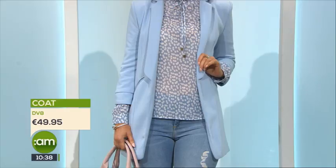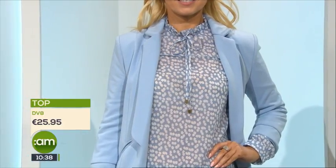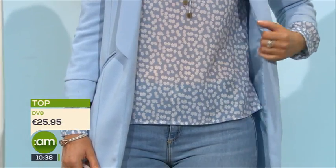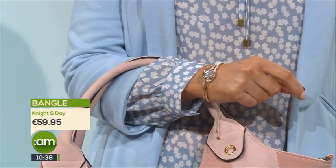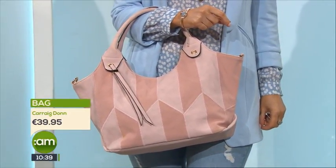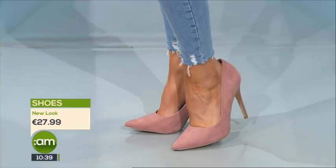Powder blue is a beautiful color and everybody can wear it. Our coat is in around the 50 euro mark, from DV8, and we've paired it over a printed top to give it that little bit of interest, while still contrasting against the accessories — the pink bag and the pink shoes. With blue on blue, a plain top would be a bit dull, so the printed top just pops — it's so pretty with that neckline. I love the dusty pink and the powder blue together because they're the softest colors in the spring palette. Pink has to be the hottest color of spring summer — we're seeing so much of it in the shops. Both are soft colors that really complement each other.